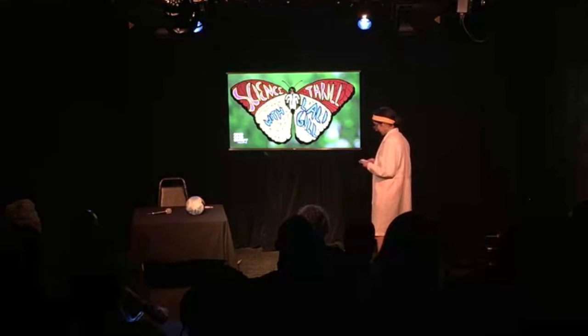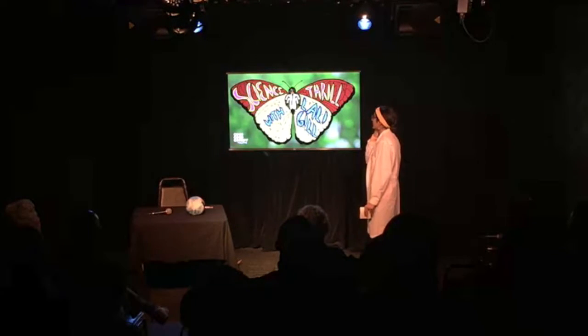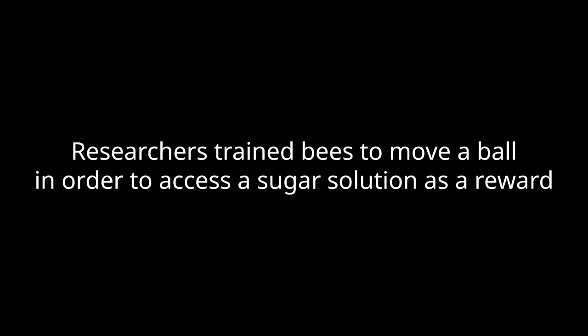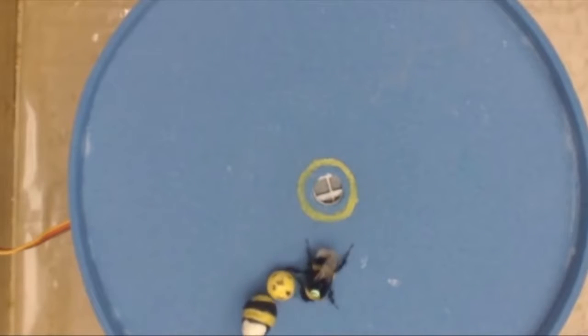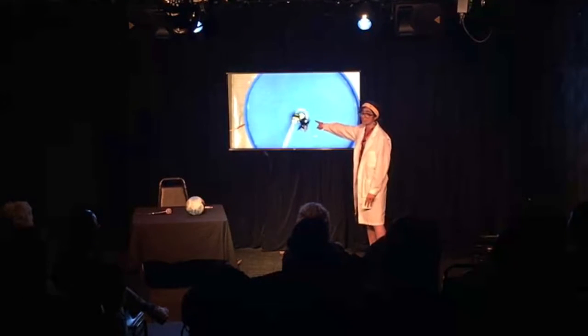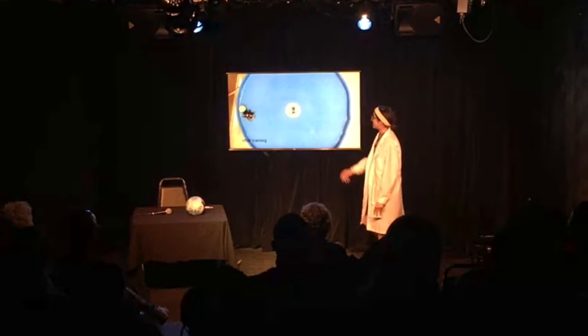I have a very cute video for you about this — it's from the lab that made the study. Here is when they train the bee: they show the bee where the ball should go. During training, the bee gets a sugar water reward once the ball goes into the right location.